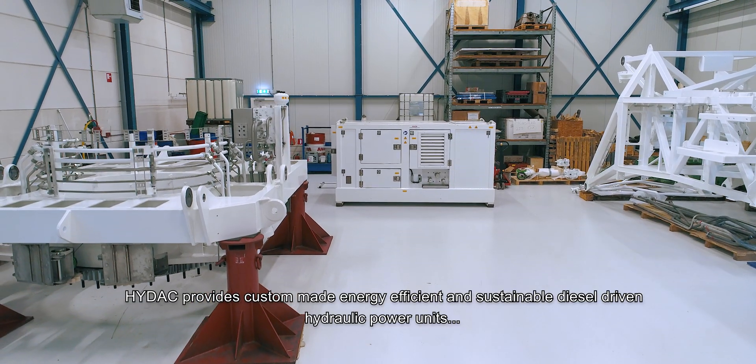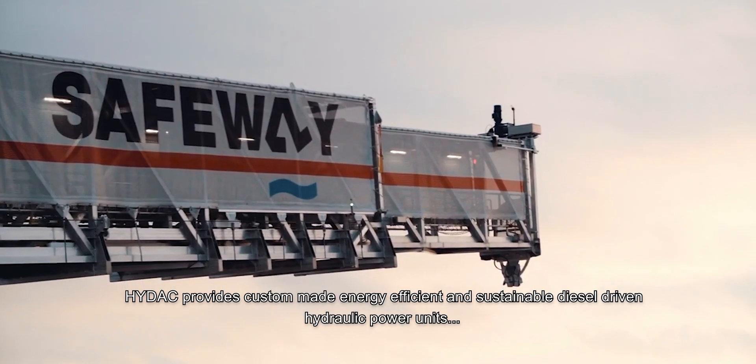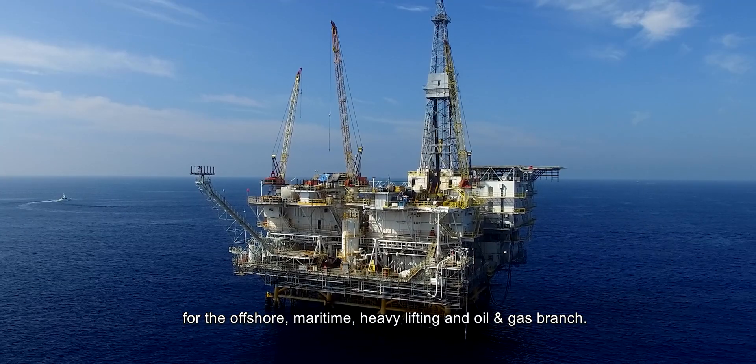HIDAC provides custom-made energy-efficient and sustainable diesel-driven hydraulic power units for the offshore, maritime, heavy lifting, and oil and gas branch.